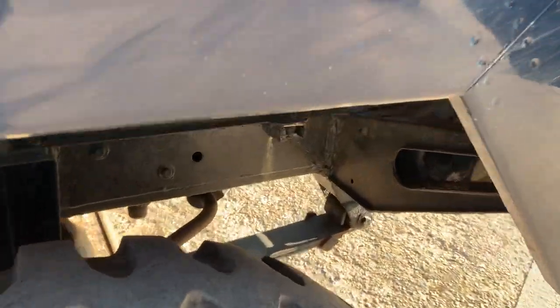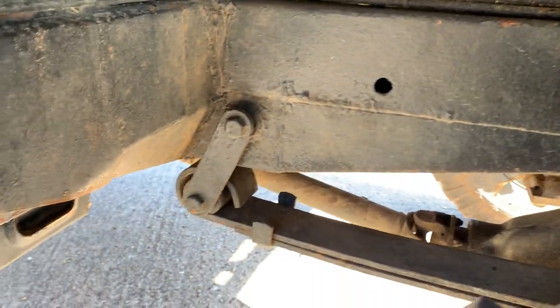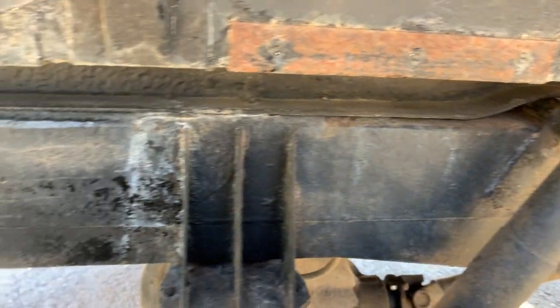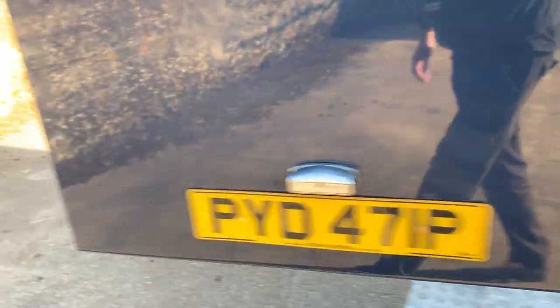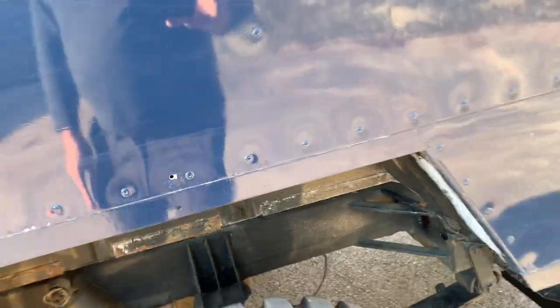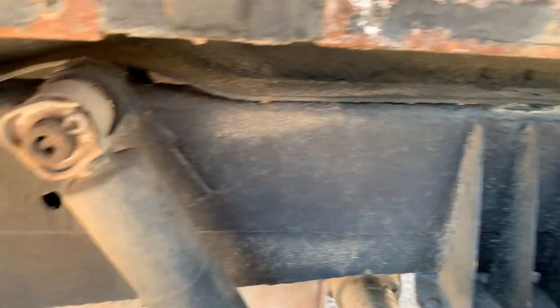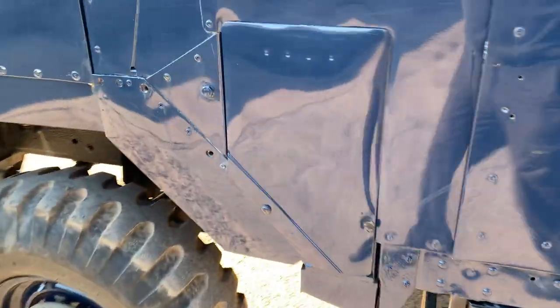We'll show you a bit underneath it as well, as far as we can. That's the front offside, that's the rear offside. This one is MOT'd — that'd be a Class 7 rather than Class 4. And then last but not least the nearside front.